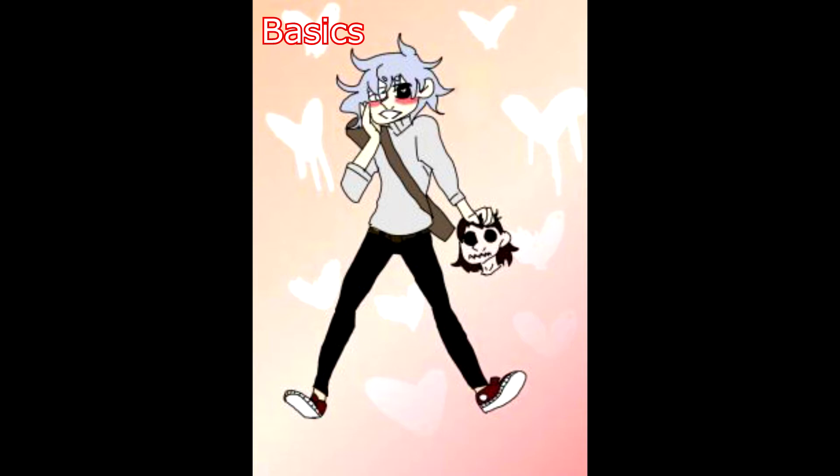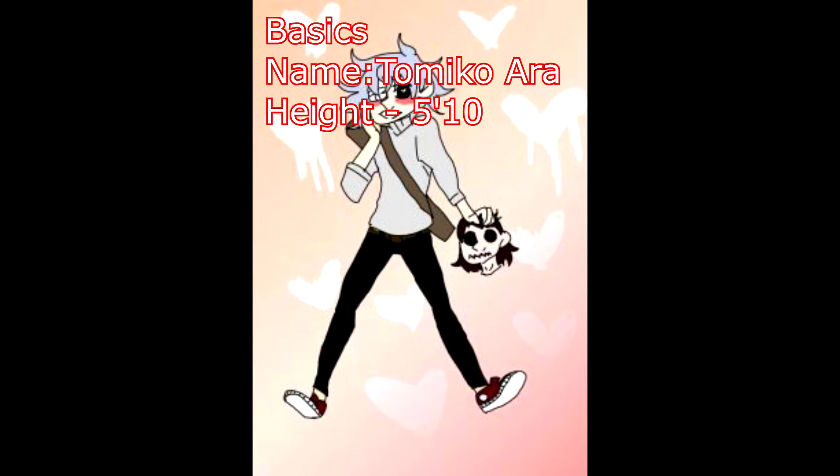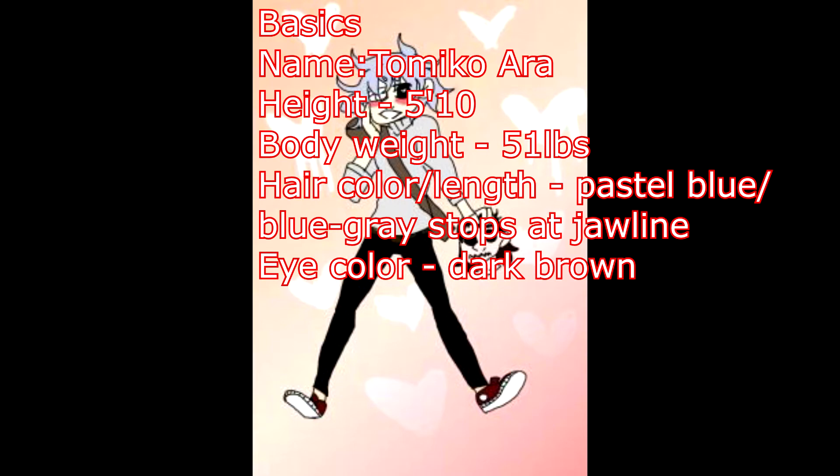On to the bio. Basics. Name: Tomiko Ata. Height: 5'10". Body weight: 51 pounds — malnourished type. This may change while he is going through treatment. Hair color/length: pastel blue/blue-gray based on lighting. Stop-set jawline. Eye color: dark brown. Left eye has gone blind and appears cloudy in his pupil. Other eye is not too far from this.